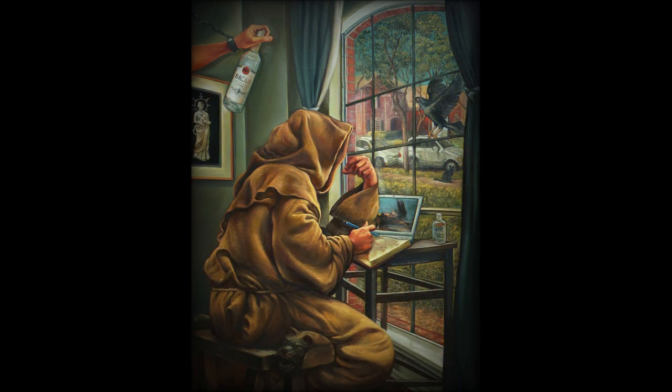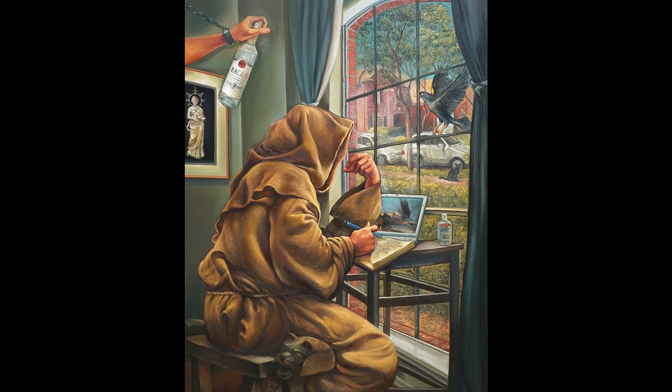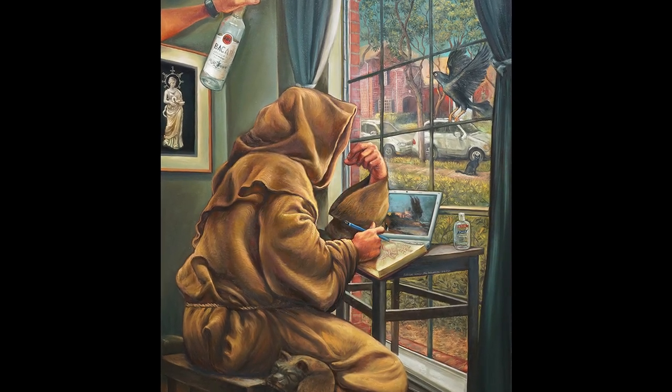We're diving into Patrick McGrath Munoz's 2020 piece, Fourth Quarantine. It's such a striking piece, and it feels so relevant even now. But before we get too deep into the meaning, let's set the stage for our listeners. What are we actually looking at in Fourth Quarantine?